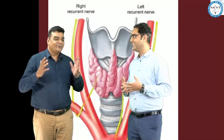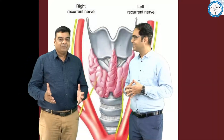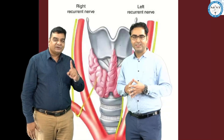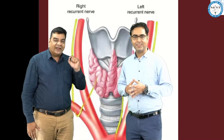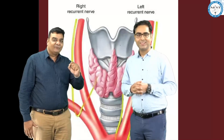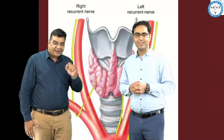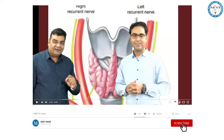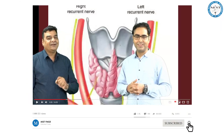We would like to make a statement together: the most common nerve injured in thyroid surgery is the external branch of the superior laryngeal nerve. Following the sequence, the next is the right recurrent laryngeal nerve, then the left recurrent laryngeal nerve.